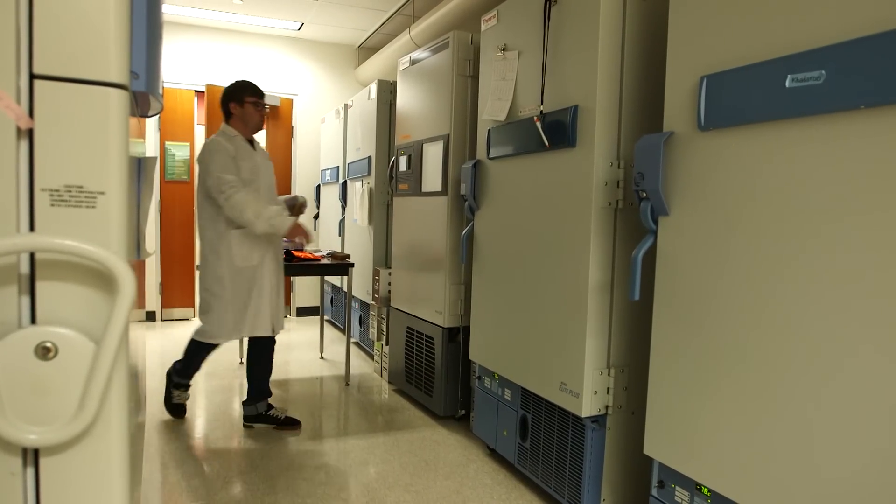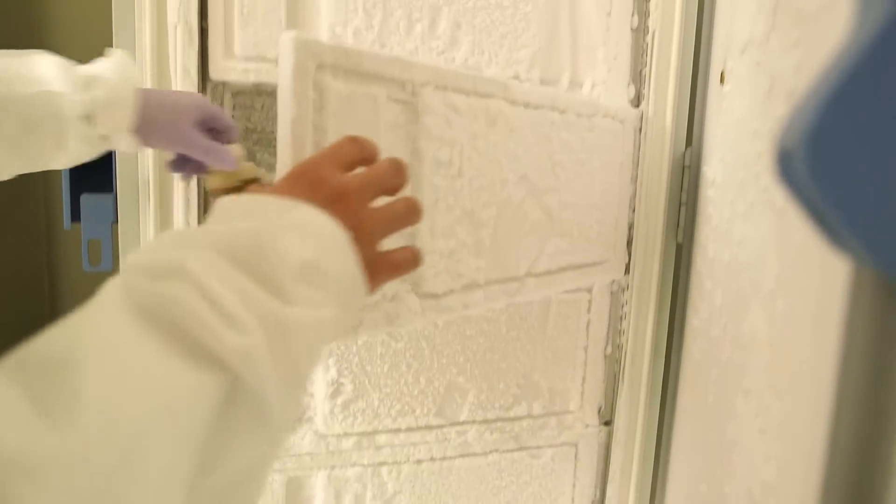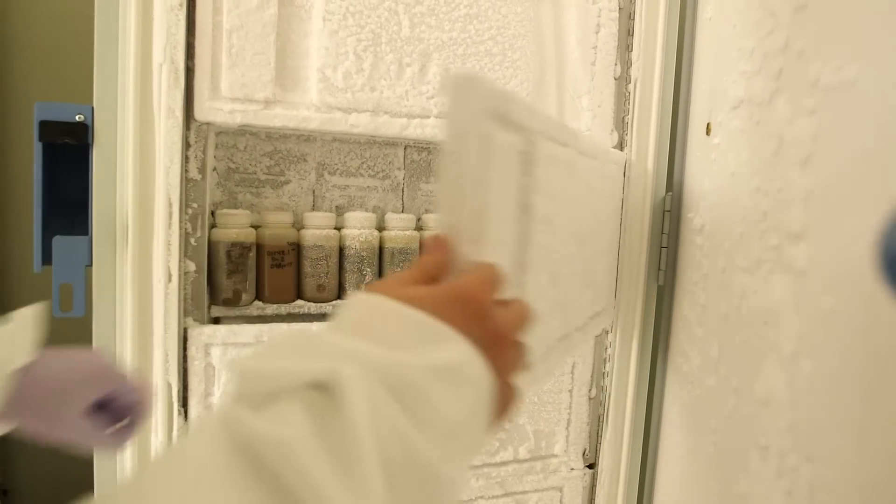I was diagnosed with recurrent C. diff. They prescribed me something called FMT — Fecal Microbiota Transplant. I feel better than excellent. I had this transplant March 19th, and the day after, I felt better. I could tell you, like night and day. Without getting emotional, I feel very blessed and humbled.